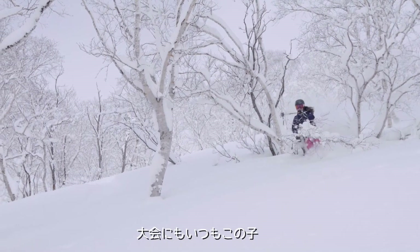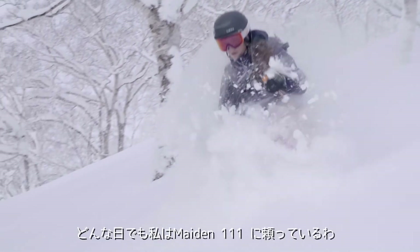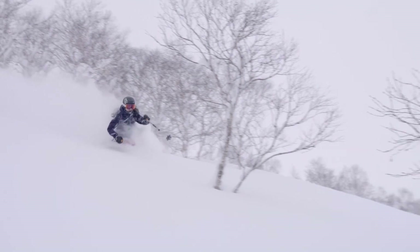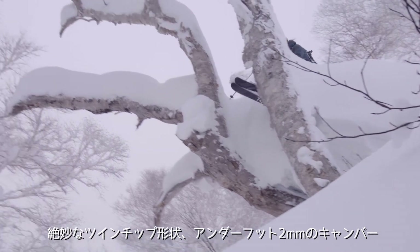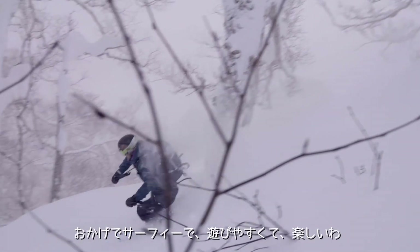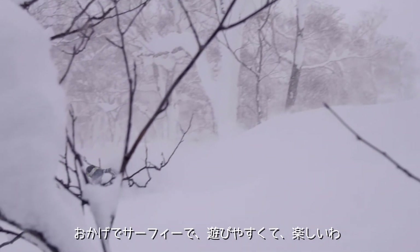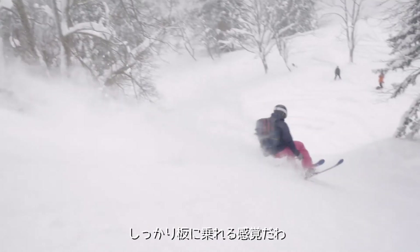I also take it to freeride competitions and it's very powerful, so any given day I choose the Maiden 111. The reason why I love it comes down to the shape and the specs of it. It's slightly rockered in the tip and the tail and it has two millimeters of camber underfoot, which really allows me to be surfy, playful and fun in the deeper snow while also charging really hard on the steeper slopes.